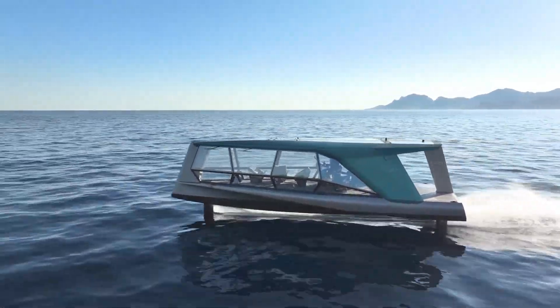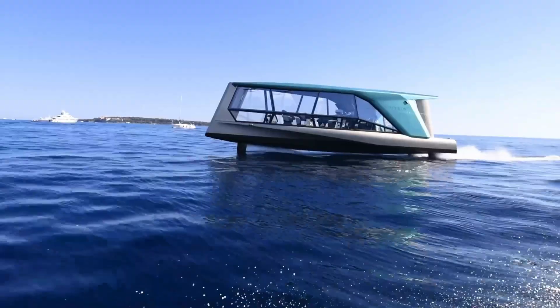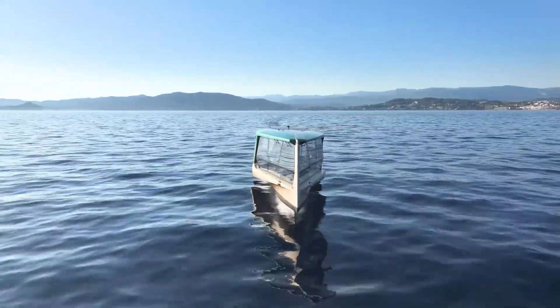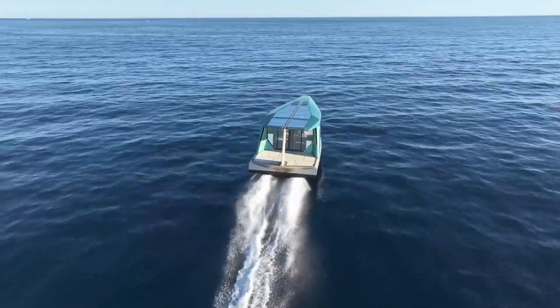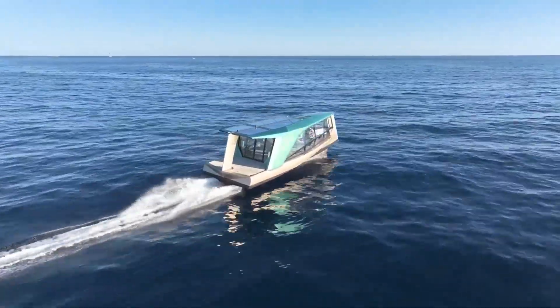At night, the vessel's LED-lit, two-tone exterior glows elegantly over the water, reflecting its seamless blend of art and engineering. Though its exact price remains undisclosed, the BMW Icon clearly stands as a symbol of sustainable opulence and futuristic design.